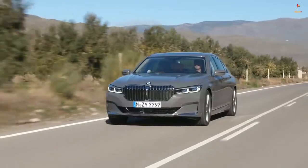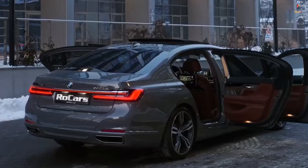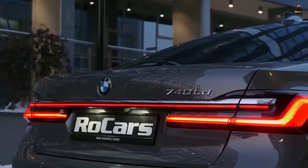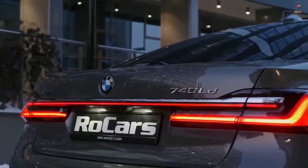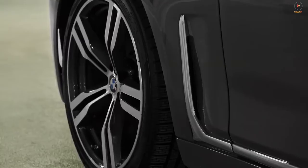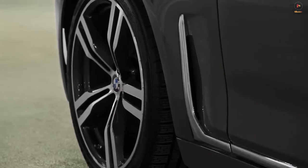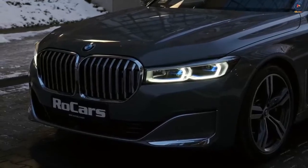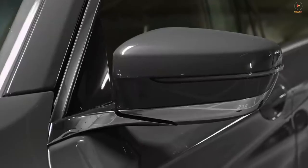2021 BMW 7 Series. The 2021 BMW 7 Series is a full-size luxury sedan that is sure to draw a lot of attention. It is a refined and luxurious piece of machinery that offers more than enough interior space and tech to keep most occupants happy. In this video, we will be talking about the car and what makes it so captivating.